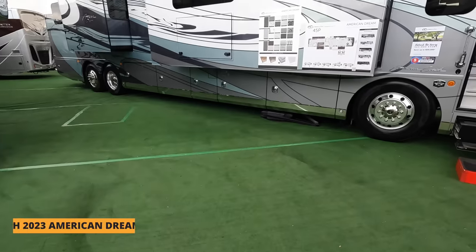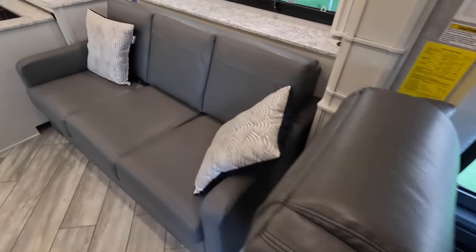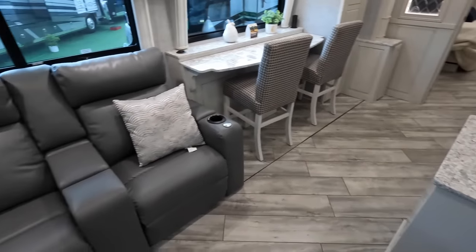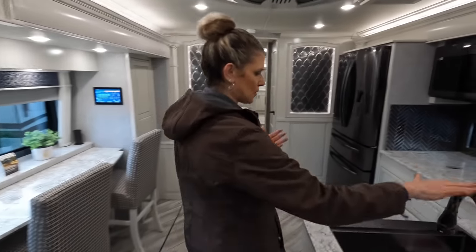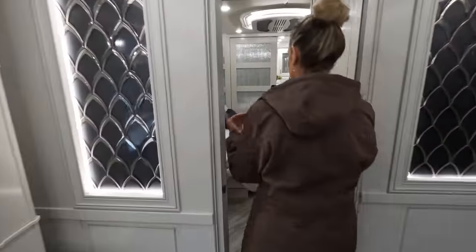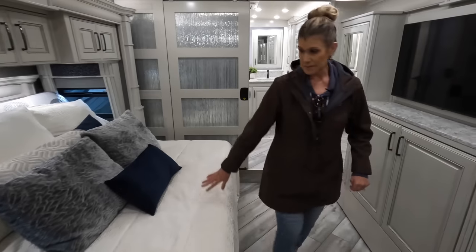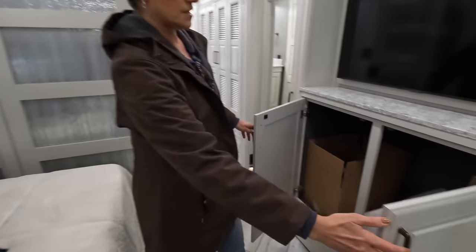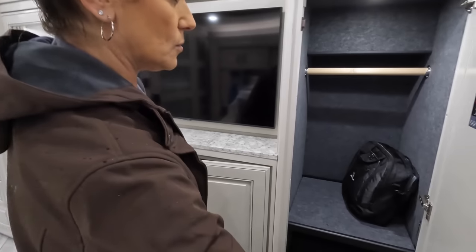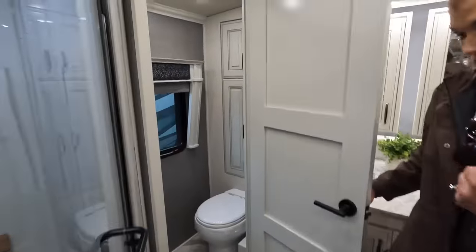The next one is a 2023 American Coach 45P — their top-of-the-line model. It's really nice, actually beautiful. It just started pouring outside, which is why we're not showing the exterior right away. Inside you have a nice couch, opposing theater seats, beautiful ceilings, nice hardware, residential appliances, and a little wine chiller. There's a half bath split midship, a king-size bed, plenty of storage, two large wardrobes, everything soft-close, and a master bath with a separate toilet room.